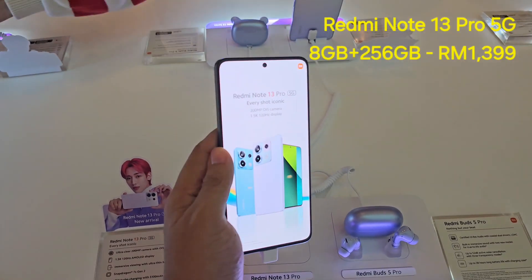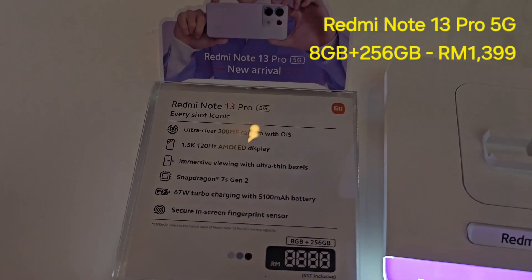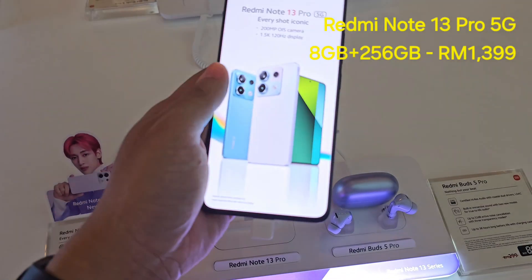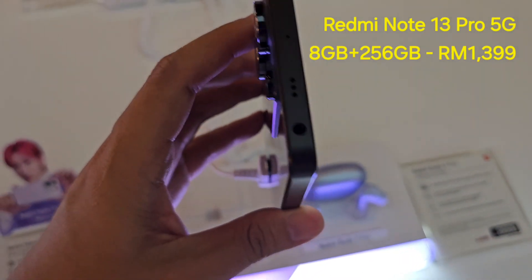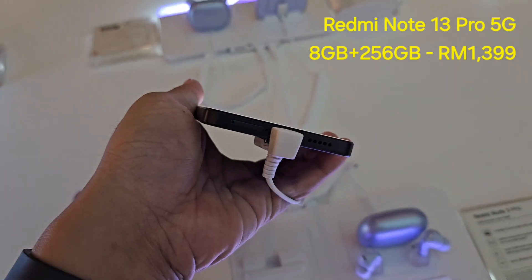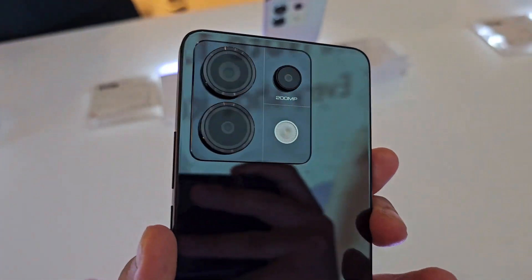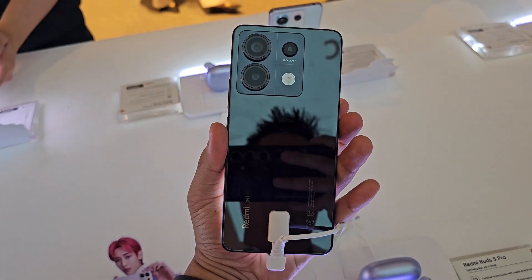Here is the Redmi Note 13 Pro and its specifications. The phone design features flat sides and a flat display. This model has a 3.5mm headphone jack, a SIM card slot, speaker grille at the bottom with USB Type-C charging port, and a camera bump on the back. The back cover looks quite nice.